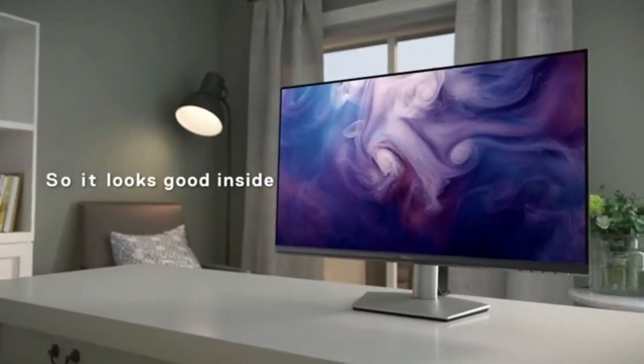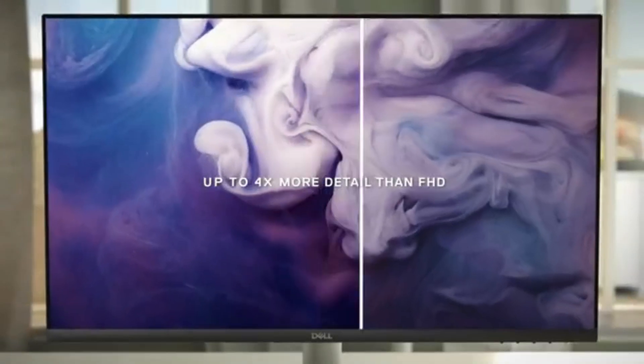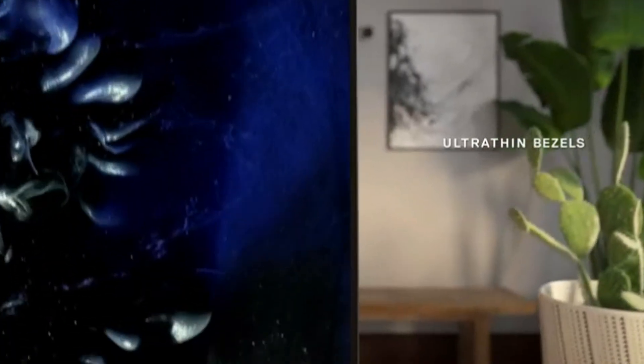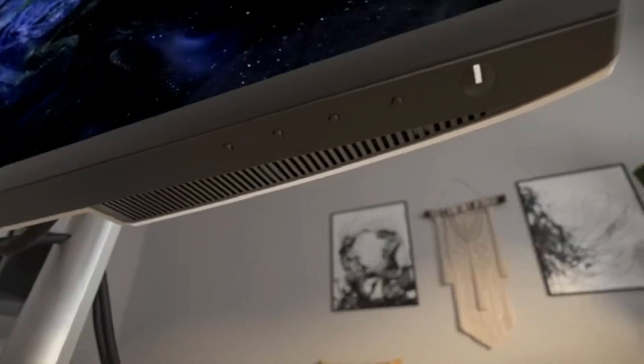The best gaming monitors also support Adaptive Sync, including AMD FreeSync and NVIDIA G-Sync, which reduces screen tearing while gaming, 1ms response times or lower, and good HDR capabilities. While gaming monitors tend to be expensive, they aren't all created equal.